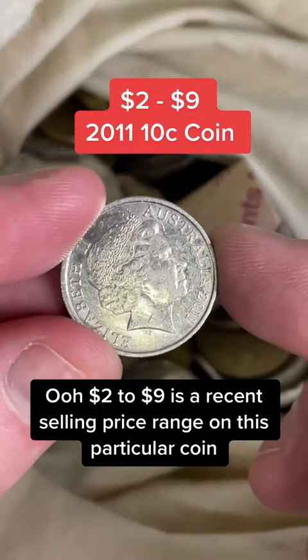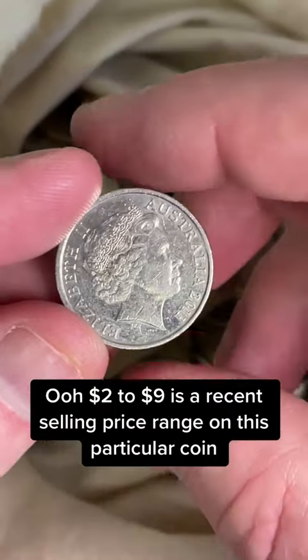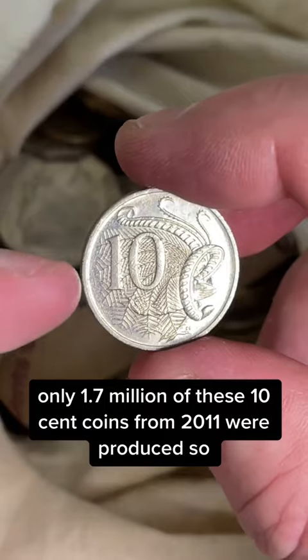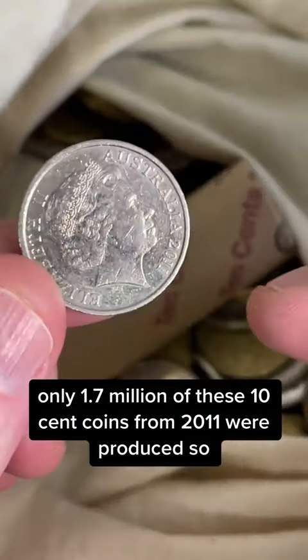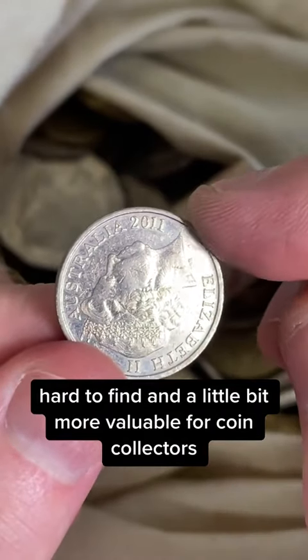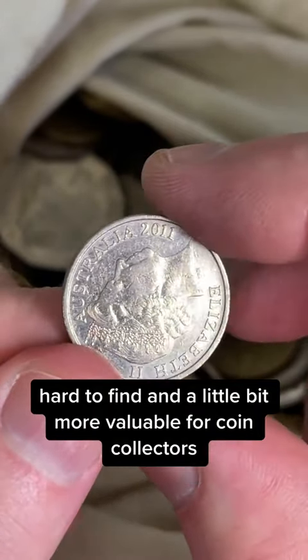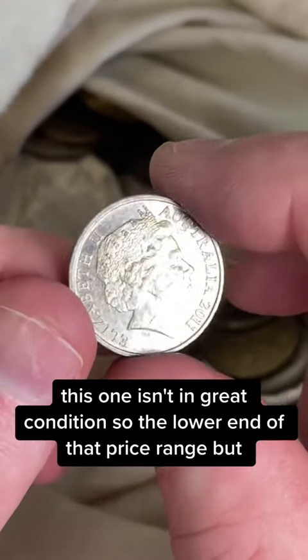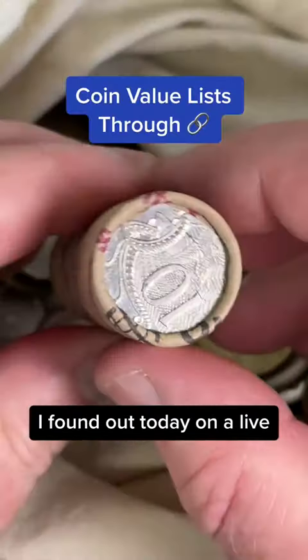$2 to $9 is a recent selling price range on this particular coin, and the reason is it's a low mintage. Only 1.7 million of these 10-cent coins from 2011 were produced. So hard to find and a little bit more valuable for coin collectors. This one isn't in great condition, so the lower end of that price range, but I found that today on Alive.